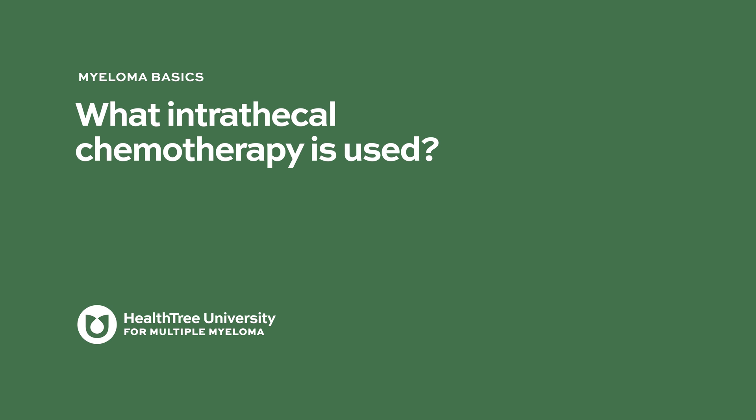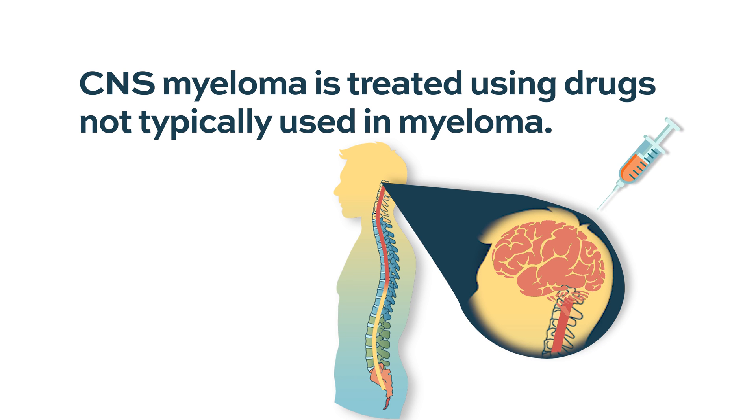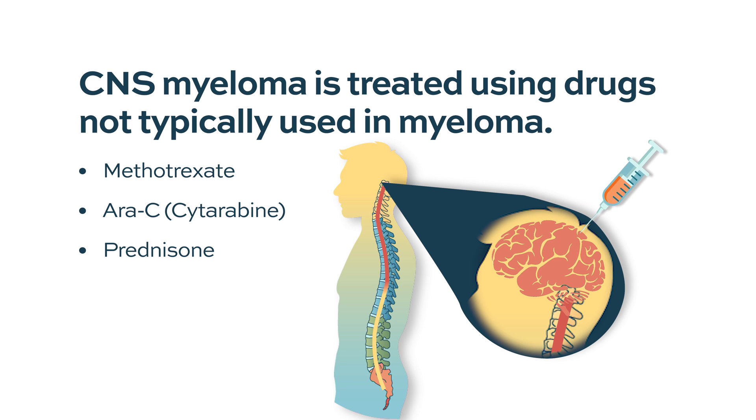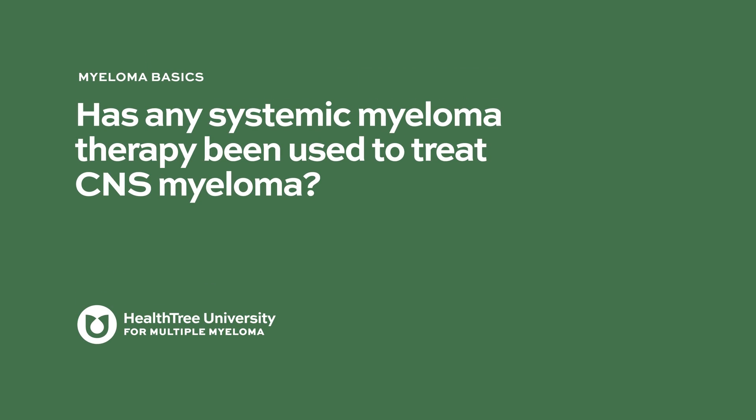What intrathecal chemotherapy is used? There are actually different types. We do not usually use them in multiple myeloma otherwise. In our center we use methotrexate, cytarabine, and prednisone — three drugs. This triple intrathecal chemotherapy is more or less standard for any hematologic malignancy affecting the CNS, whether lymphoma, leukemia, or myeloma. We give it more frequently in the first few weeks until we clear the cerebrospinal fluid of plasma cells, then once a week and then once a month.